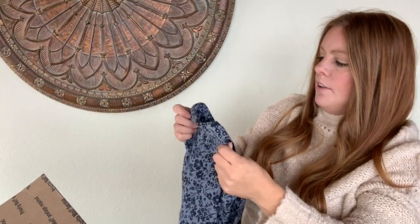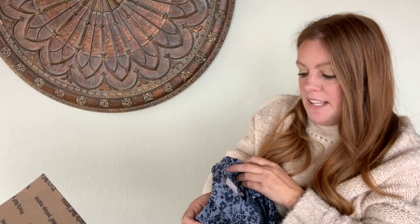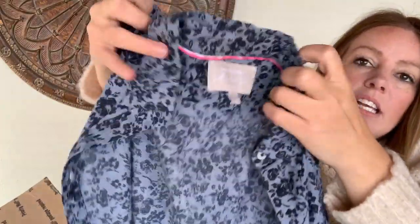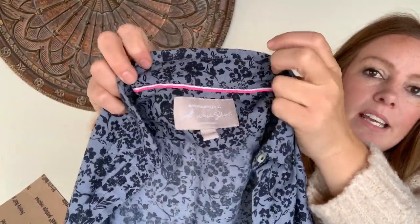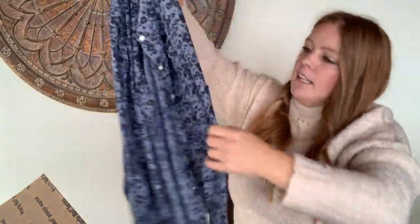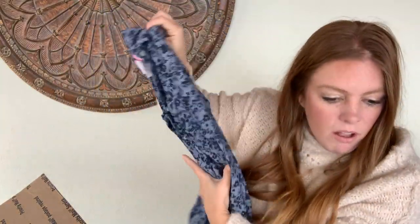I love this color — I actually picked up one of these in Amber's box. This is from Banana Republic, the Soft Wash shirt line, 100% cotton, button-front with a really cute print. Size extra small. She says this should go for about $13 to $25.